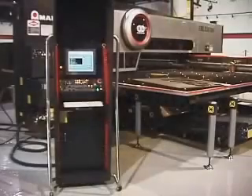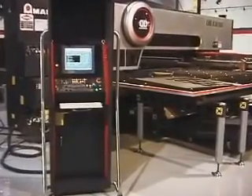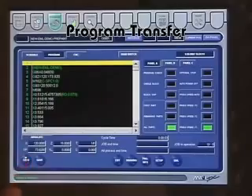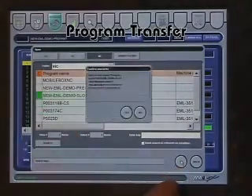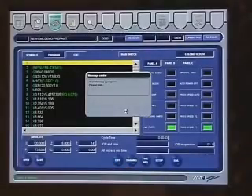The Amada AMNC PC-based control puts the power of the entire system in one place. The icon-driven touch screen and full-sized keyboard make navigation and input simple and easy. By linking the control to your company's network, you can easily transfer programs, email notifications, or even operating data — it can even be set up in a wireless environment.